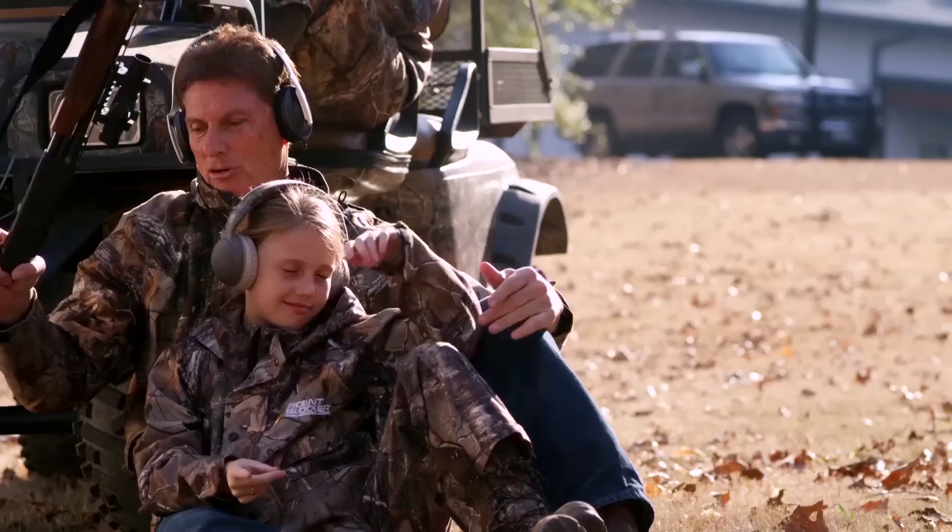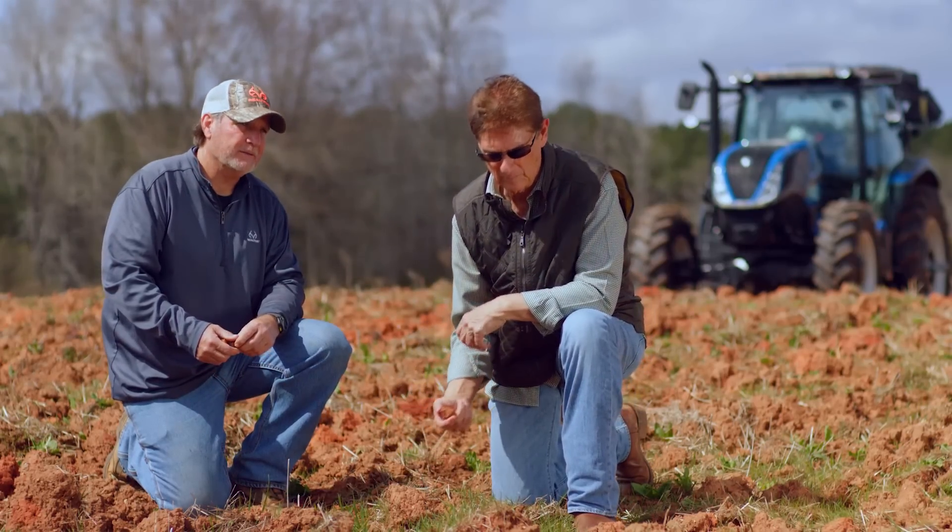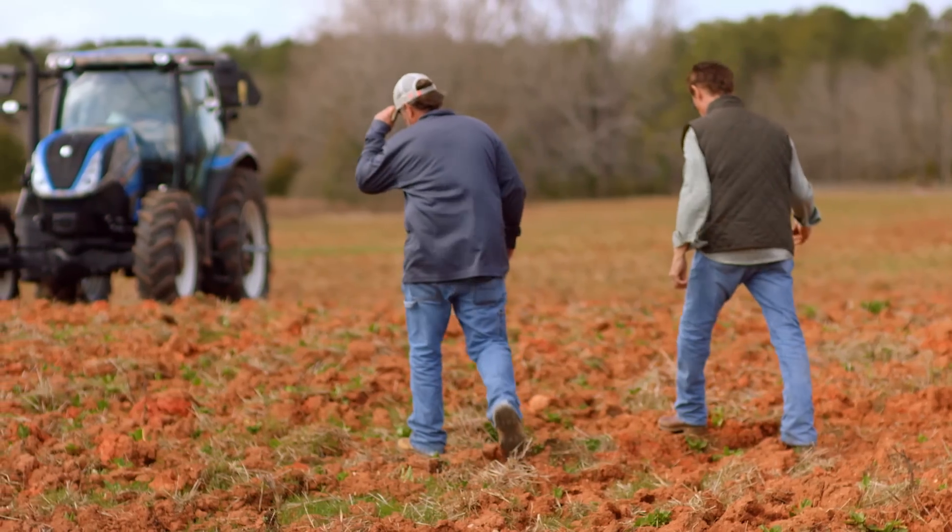I have three great kids, and the most important thing for me is passing the hunting and outdoor heritage on, and the farming practices that I've done for generations in our family. I think that's one of the neat things that New Holland brings to the table — their commitment not only for today but also for the future. I'm Bill Jordan of Realtree, and I am New Holland Smart.